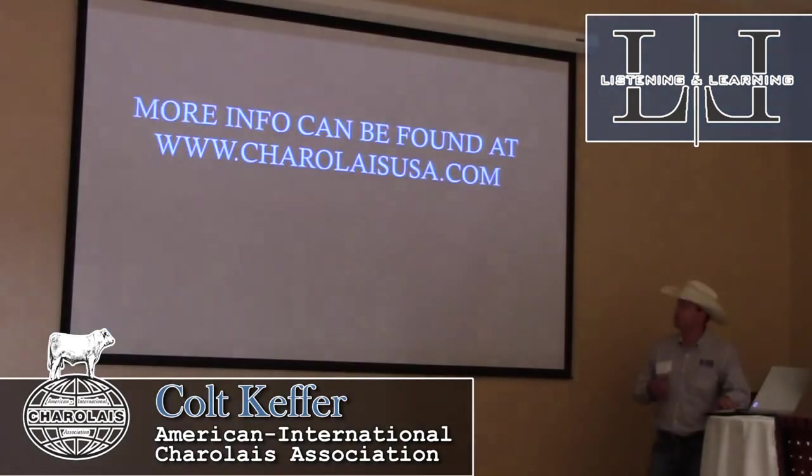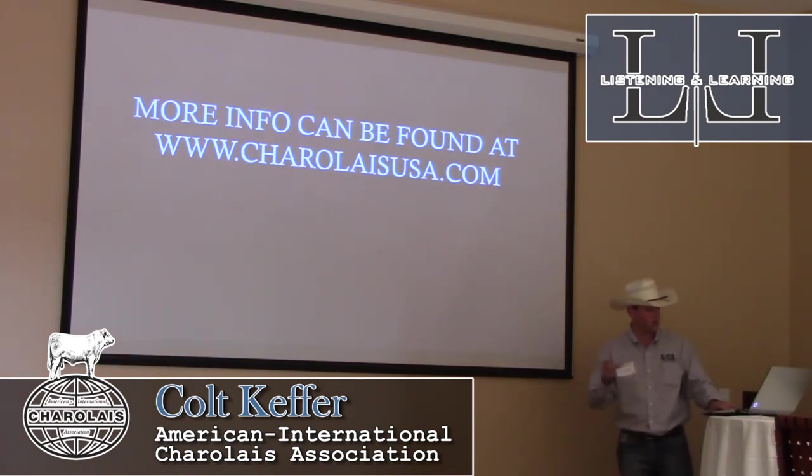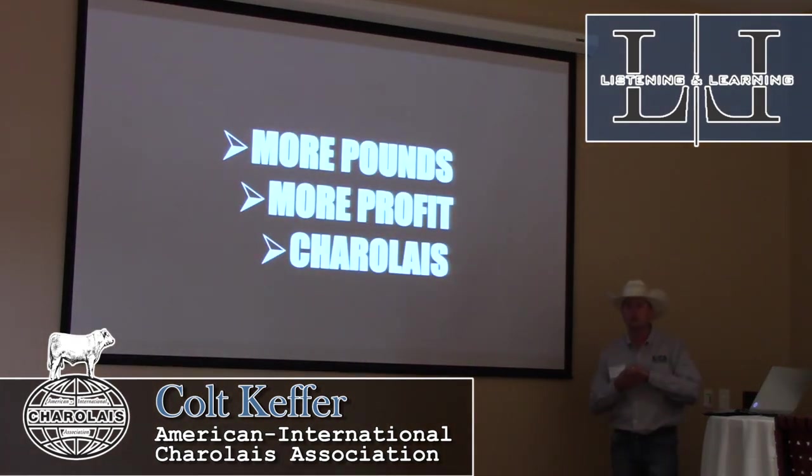As I wrap up this presentation, all this information can be found at charolaisusa.com — all the marketing and program information. Thanks for coming, and we look forward to having you here all day.